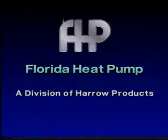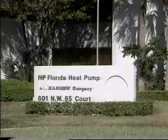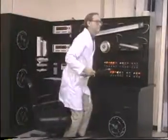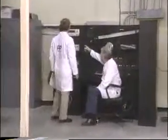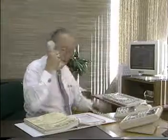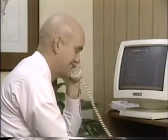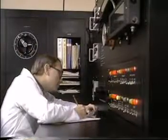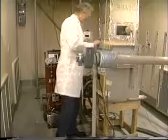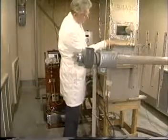Florida Heat Pump, a division of Harrow Products, was formed in 1970 with one goal in mind: to develop and produce the finest water source heat pumps in the marketplace. Florida Heat Pump has met that goal because of several factors. First of all, Florida Heat Pump concentrates exclusively on producing water source heat pump equipment. Our engineers and production personnel alike work on the same type of products every day, which enhances the features of the products and their performance. In addition, our factory-employed sales personnel know their products — they are among the most knowledgeable and helpful people in the industry. Florida Heat Pump's laboratory and testing facilities are the finest in the industry. Products are developed and tested to meet rigid standards, resulting in not only innovative design, but also unmatched product reliability.